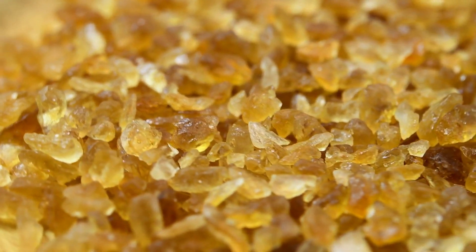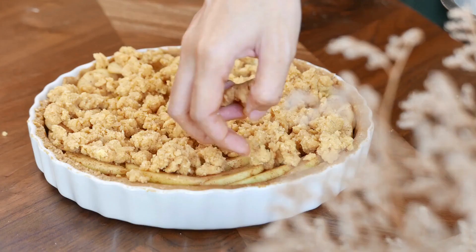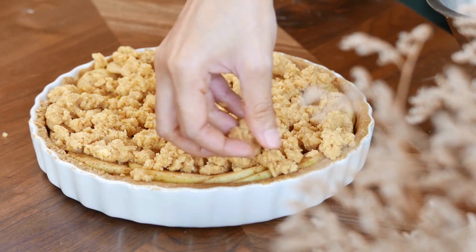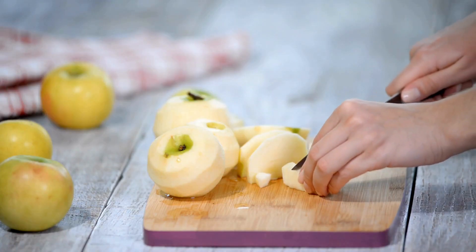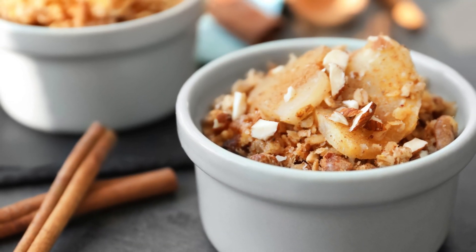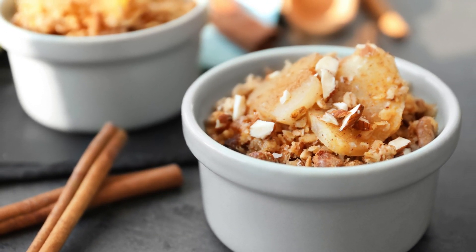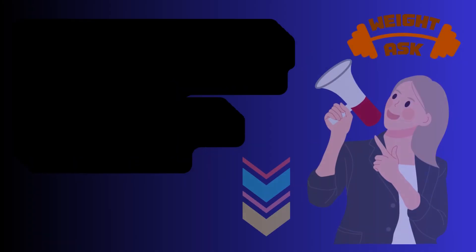For the crisp topping, mix oats, flour, brown sugar, and vegan butter until crumbly. Layer the apples and crisp topping in a baking dish, then bake until it's golden brown and bubbling with apple goodness. Serve it warm with a scoop of your favorite vegan ice cream or whipped cream for a perfect ending to your fall feast.